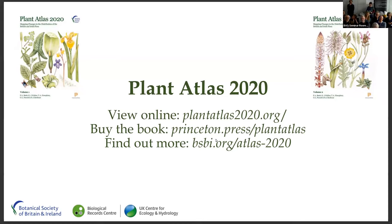So without further ado, I'll introduce Ollie Pescott, who is from the Biological Records Centre at UKCEH, and he's been there since 2013. He's a plant ecologist and data analyst, and his research interests include understanding biases in large datasets, invasive species and ecological monitoring, and he's going to give us the outline science results.